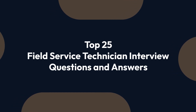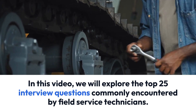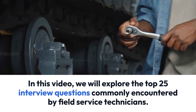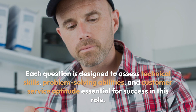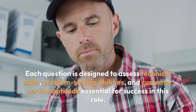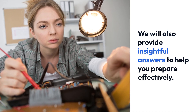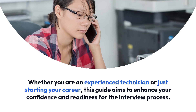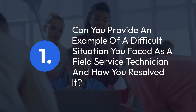Top 25 Field Service Technician Interview Questions and Answers. In this video, we will explore the top 25 interview questions commonly encountered by field service technicians. Each question is designed to assess technical skills, problem-solving abilities, and customer service aptitude essential for success in this role. We will also provide insightful answers to help you prepare effectively. Whether you are an experienced technician or just starting your career, this guide aims to enhance your confidence and readiness for the interview process.